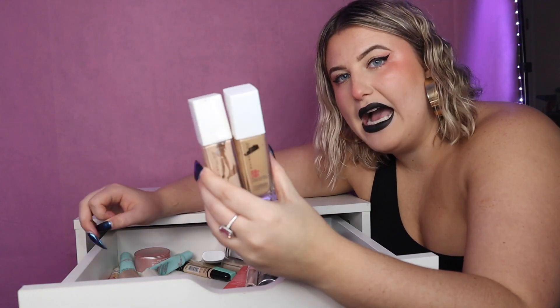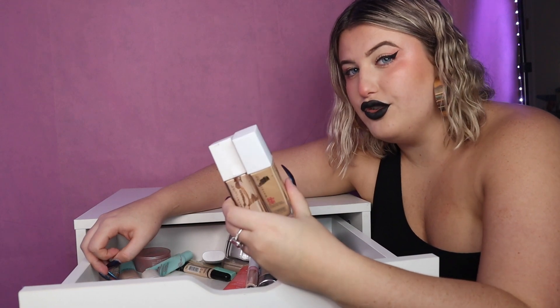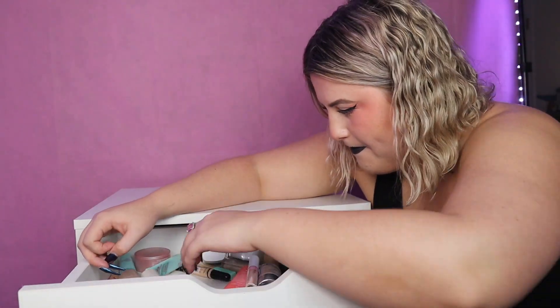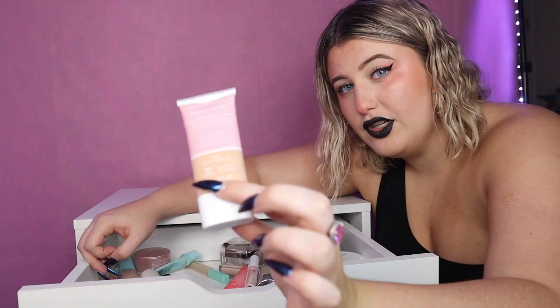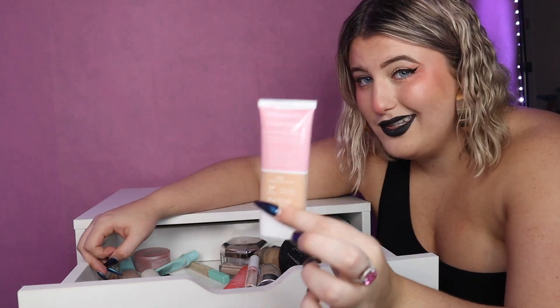Maybelline Super Stay Matte foundations — I really like these, super full coverage, dewy finish, but they're very old. Cover Girl Clean Fresh, this is their new line — there's absolutely no coverage in this, like you might as well go for a BB cream. Didn't really like this so it's going.